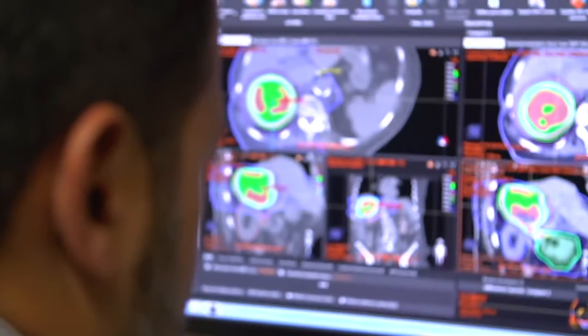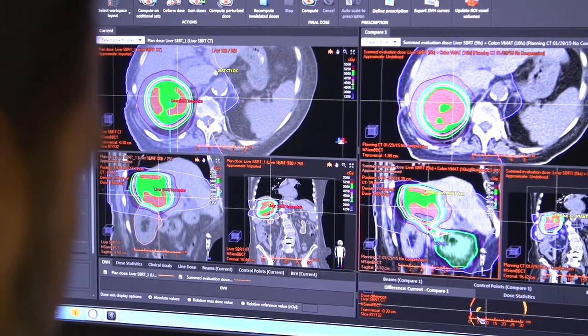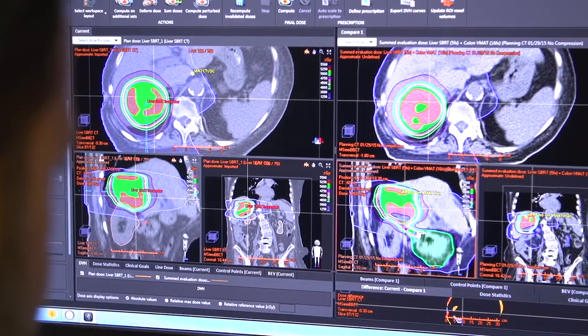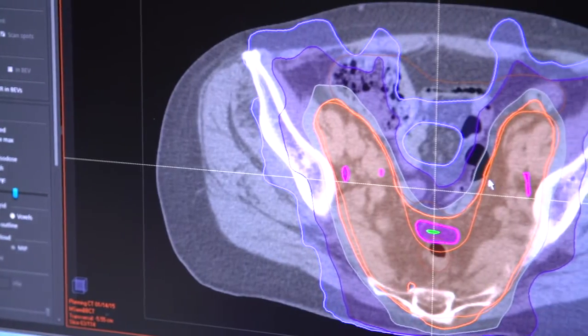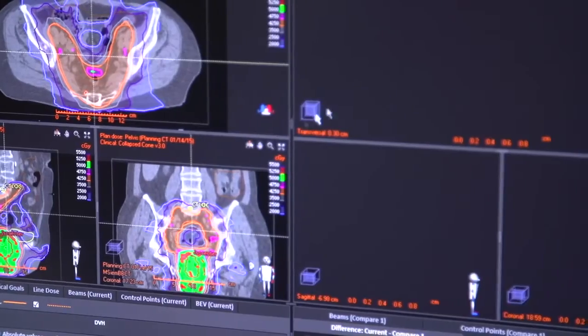The treatment planning system in RayStation allowed us to deform the registration using the different CT data sets required for both setups, and deform the dose so that I could see the overlap region and tailor the treatments specifically to prevent too much dose in overlapping critical structures — a tool we were unable to use on any prior platforms.